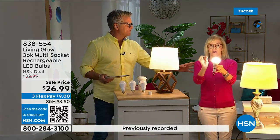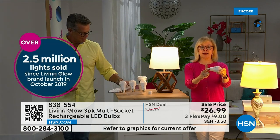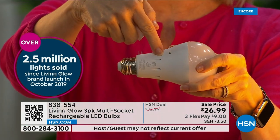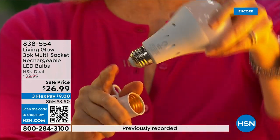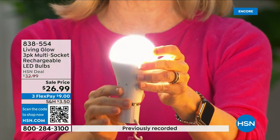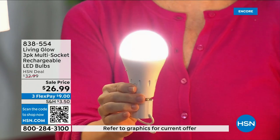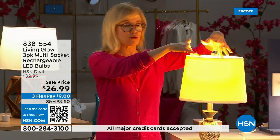Living Glow came to HSN in 2019 and has sold over two and a half million bulbs. It fits a standard socket — a regular LED bulb, but what makes it different is the battery inside. It fits in a multi-socket fixture, cool to the touch, and when you lose power that battery inside will kick on. Use them every single day so when you lose power that battery is charged and ready to go.